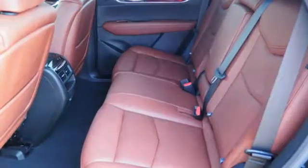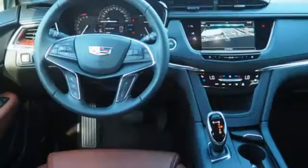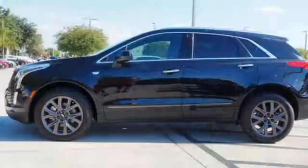Streaming audio, doors and push-button start proximity key, heated steering wheel, auto-dimming rear-view mirror, and heated and ventilated leather bucket seats.